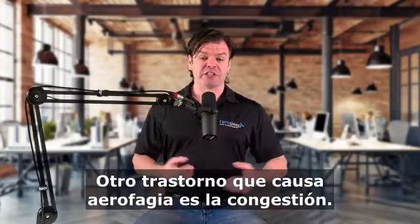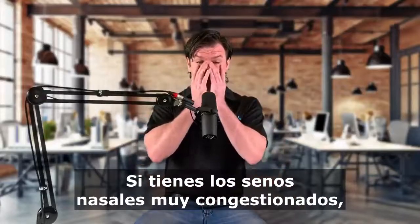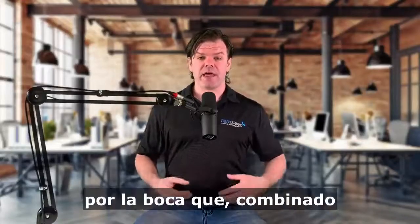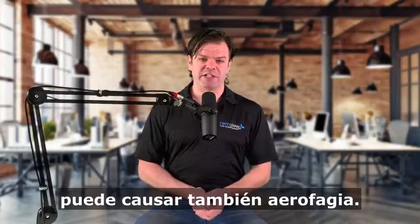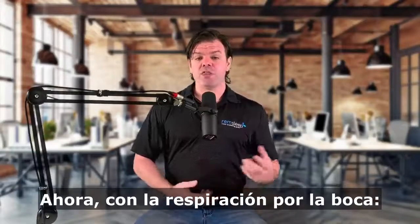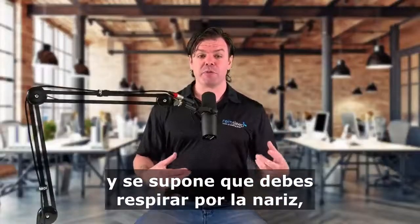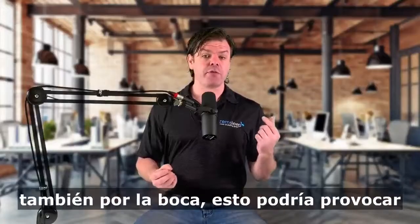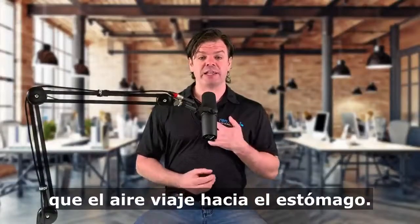Another condition that can cause aerophagia is congestion. If you're really congested up in your sinuses, that can cause us to mouth breathe and suck air in through our mouth. And that combined with the positive airway pressure can also lead to aerophagia as well. Now with the mouth breathing, if you are wearing a nasal mask and you're supposed to be breathing just through your nose, but overnight you start breathing through your mouth as well, then that can also cause that air to travel down into our stomach.